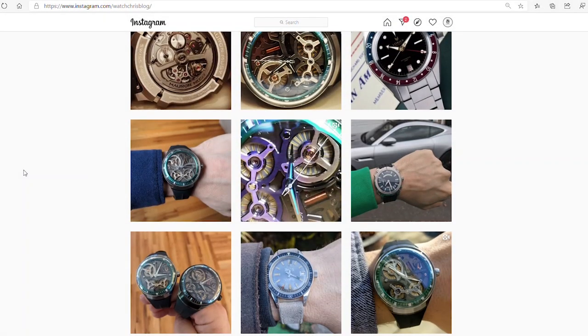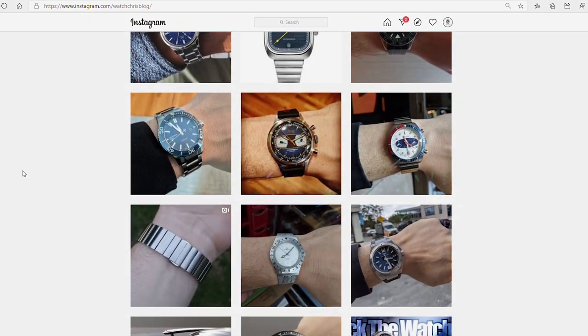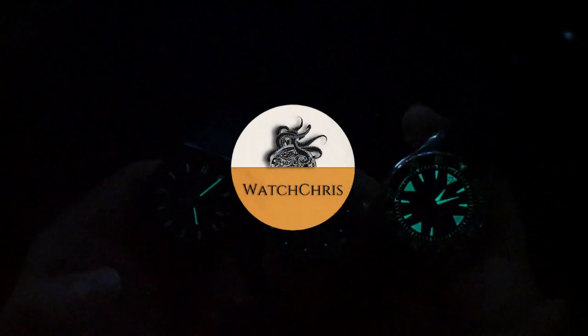I'm going to be doing an unboxing on the Advantek very soon — it's a phenomenal watch with a lot of character. Tell me what you think of Eterna in the comments below. I know a lot of people are on the fence because they were bought by a company based in Hong Kong, but as long as the watches are still Swiss made, that's all I care about. Please don't forget to like and subscribe, hit the bell icon, and follow me on Instagram at watchchrisblog. Thanks for logging on — I'll catch you in the next video.